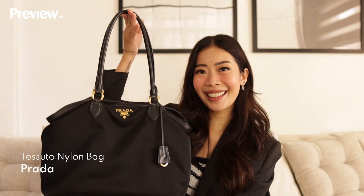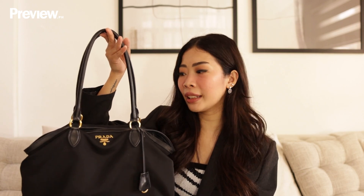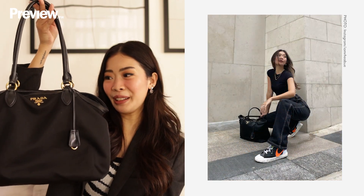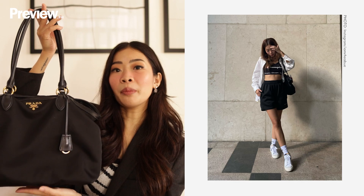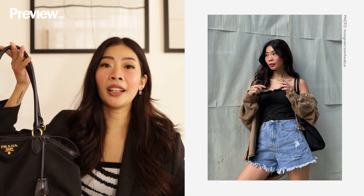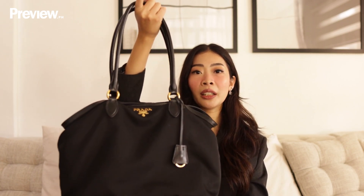First on my list would be this bag. This is the classic Prada nylon bag, and I'm not sure what it's called because I bought this during our Japan trip way back 2016 or 2017. This was my first outlet purchase and my first designer bag. I really wanted something big that can fit a lot of stuff inside, since I'm the type of girl who loves to carry a lot of things — my cameras, my makeup kit. So this was the perfect bag for me, and this one can fit any outfit. It really makes the perfect everyday bag.